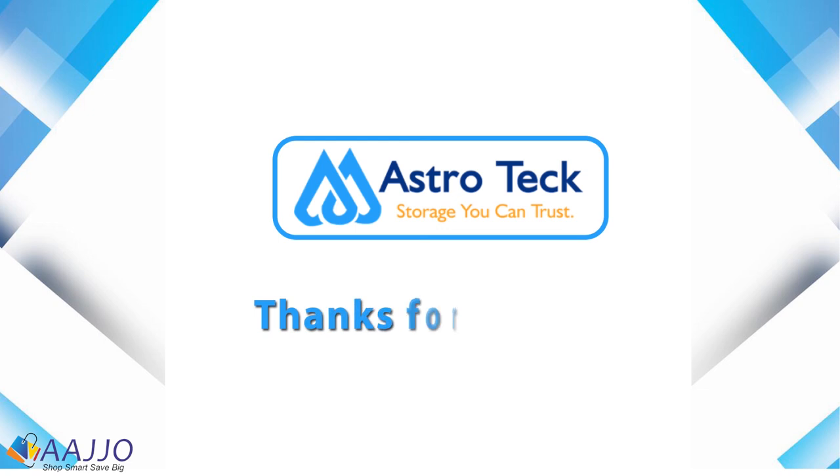Thanks for watching our video. For more updates, like, share, and subscribe to our channel.